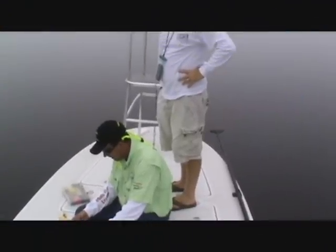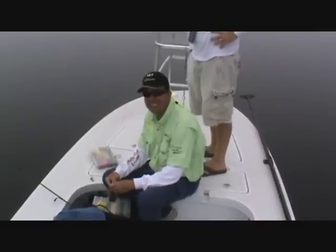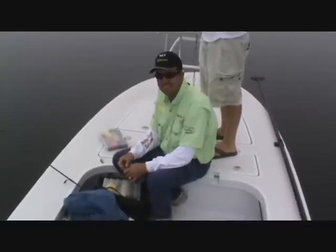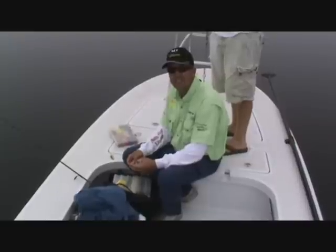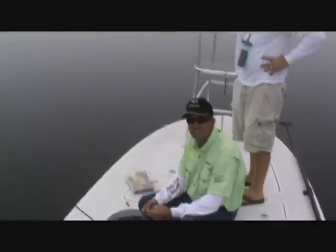Okay guys, today we're out here with Brad from Sun Jammers Water Sports and Joe Herbert from Fish On Lures. He's come up from the Tampa area. We're going to be testing out some new stuff today — some of his lines of lures and some of the regular stuff that Brad keeps. Probably the best selection in this area of his product. We're dealing with about 30 inches of visibility today; it is foggy.